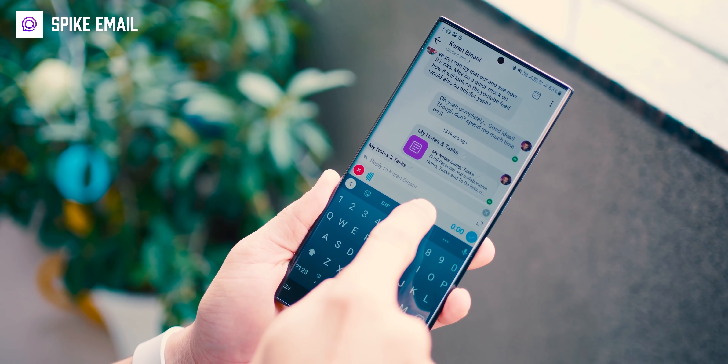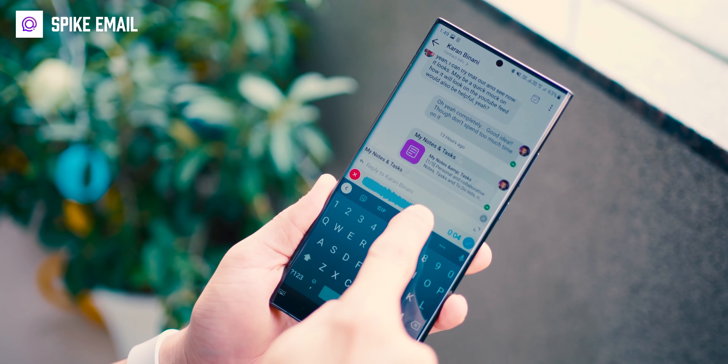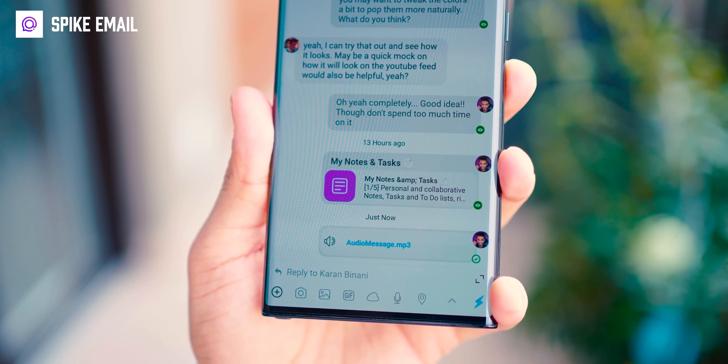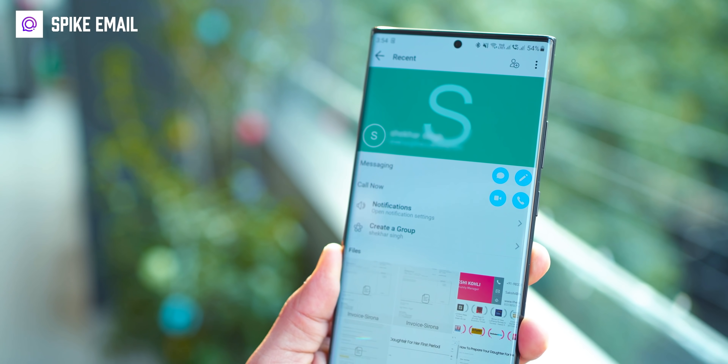It also allows you to send voice notes just like you would on a messenger app like WhatsApp. So you can express yourself and articulate much better than typing out long emails. And if you think you would rather hop onto a voice call or a video call, you can do that too.